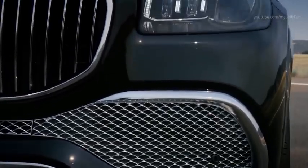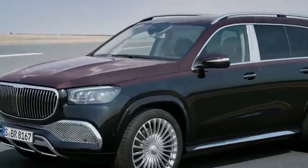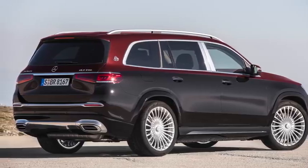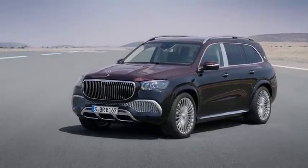It's also fitted with multi-beam LED headlights as standard, as well as a set of 23-inch Maybach alloys. Other notable parts include active running boards that automatically deploy when a door is open to make getting in easier, and adjustable air suspension that will lower the car further if any climbing is too undignified.